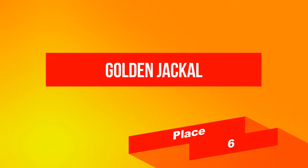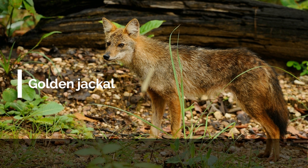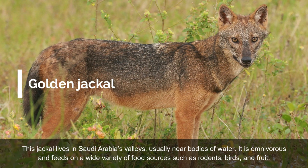On place 6: Golden Jackal. The Golden Jackal is a species of wolf-like canid native to much of Eastern Europe, the Middle East, the Arabian Peninsula, and as far as Southeast Asia. It is smaller than the Arabian wolf, the smallest gray wolf subspecies, and is considered of least concern thanks to its very large numbers and wide distribution. This jackal lives in Saudi Arabia's valleys, usually near bodies of water. It is omnivorous and feeds on a wide variety of food sources such as rodents, birds, and fruit.